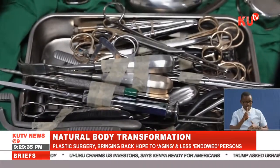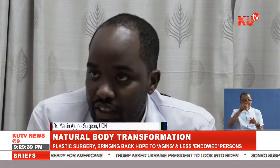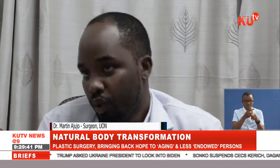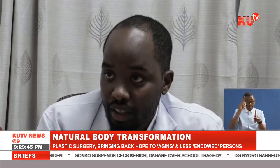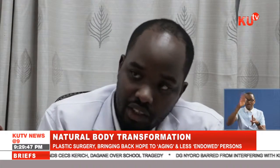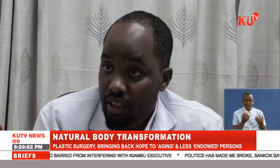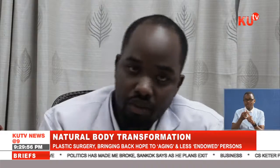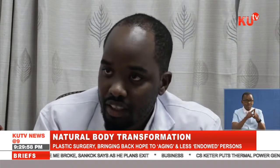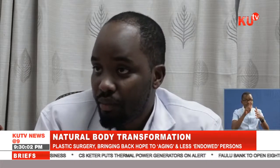Dr. Adido takes us through the different types of surgeries. "Plastic surgery actually entails surgery from head to toe. For the head, we do hair transplant and hair restoration, both surgical and non-surgical procedures. Then you come to the face — many procedures can be done, from your eyebrow: brow lift, Botox and fillers, reconstruction, eyelid surgery, blepharoplasty."